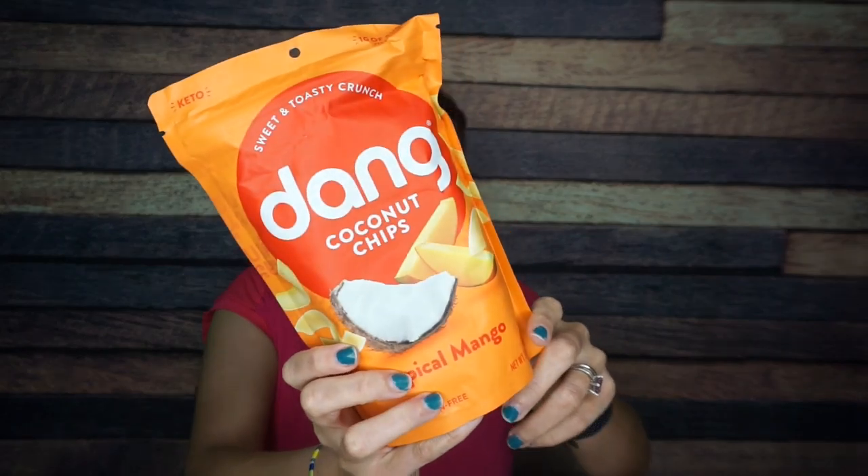Oh, I see some Dang Coconut Chips. This is a big bag of coconut chips — sweet and toasty crunch. This is tropical mango. We just talked about how fruit-flavored things aren't really my jam, but actually coconut with a hint of mango might actually be good. I'm just not a fruit cake sort of person. There are three servings per container, and I do feel like I could manage just one serving.